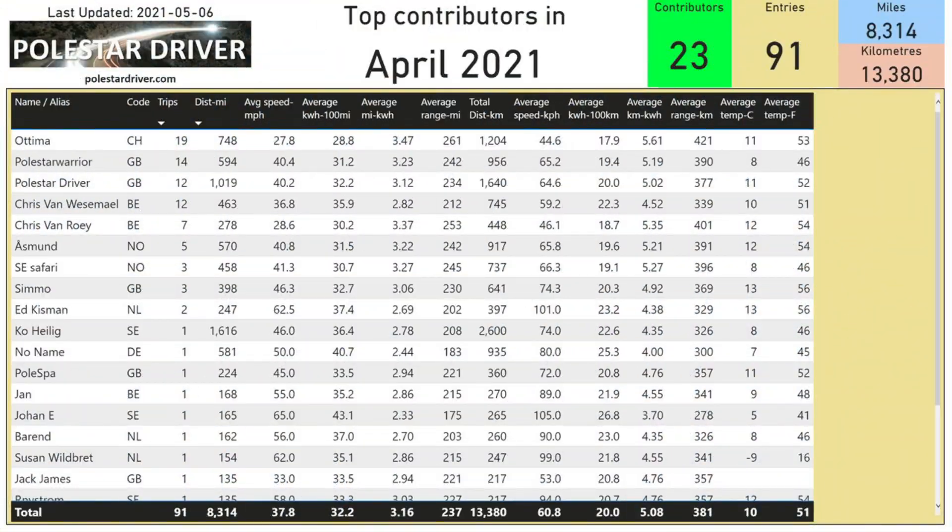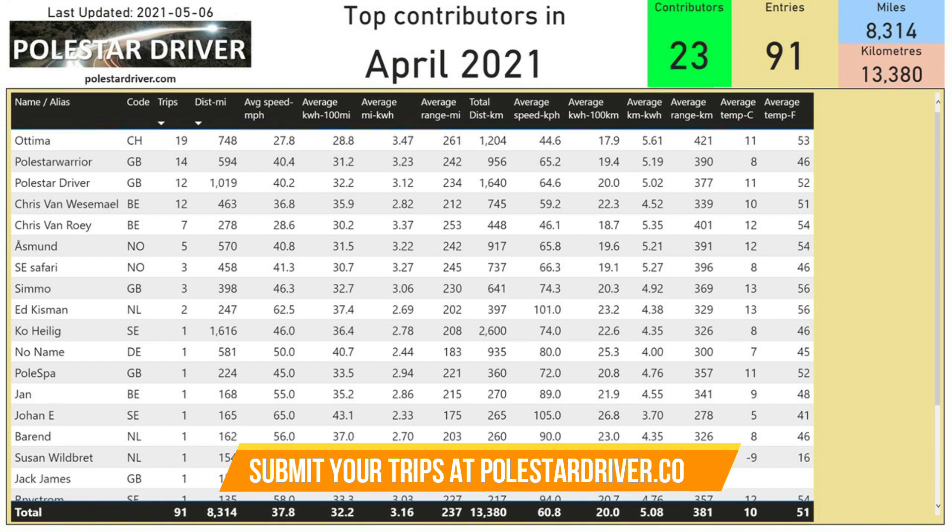The next page shows the top contributors for April. Top of the list in April is Otima, who's logged 19 trips covering 748 miles or 1,204 kilometers. If you're one of our top contributors in April, thank you very much for submitting your data — I really appreciate it. Keep submitting your trips so we can keep collecting this data and calculating the real range.